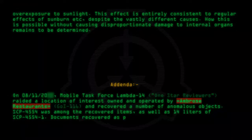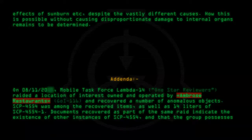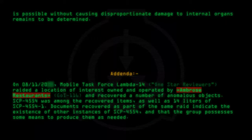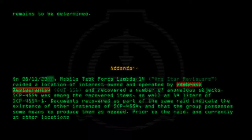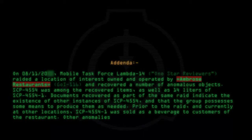Documents recovered as part of the same raid indicate the existence of other instances of SCP-4554, and that the group possesses some means to produce them as needed. Prior to the raid, and currently at other locations, SCP-4554-1 was sold as a beverage to customers of the restaurant. Other anomalies used in this way have yet to be recovered.